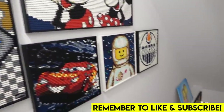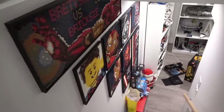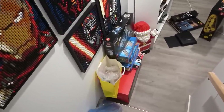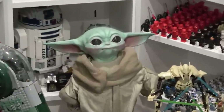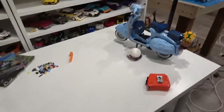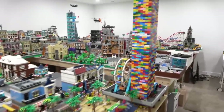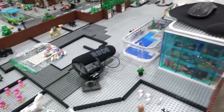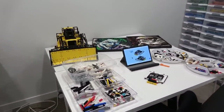Brace yourselves because the LEGO room right now is an absolute disaster. Welcome back to another LEGO room vlog — today we are going to be cleaning up. We've got boxes, cables, everything just not where it belongs. There's cables running all over the place, tripods, vespas, tape measures, mini scooters, garbage, plates — stuff absolutely everywhere where it's not supposed to be.